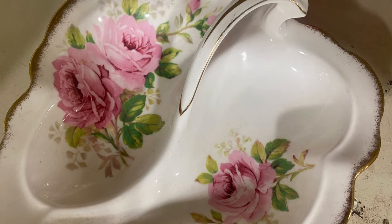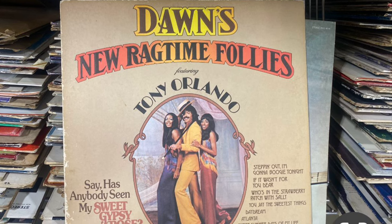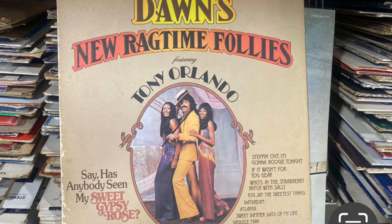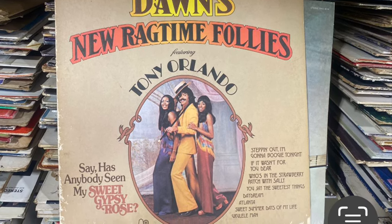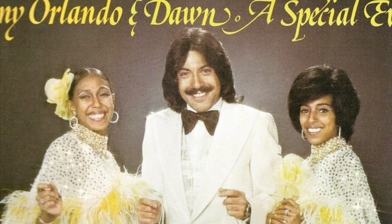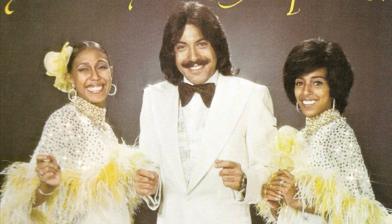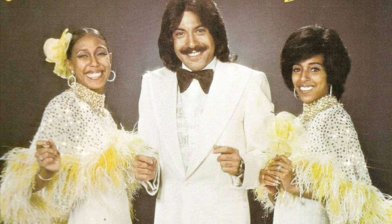My son popped into the store to see his mom — he tracks me and knew where I was. I showed him something and said I probably don't need this, and he said nope, so I didn't get it. Walking up to the cash register I saw a Tony Orlando and Dawn album on top of the record pile. I used to have that album and listened to it all the time, and one time I wrote them a letter and they sent me a postcard of the three of them.